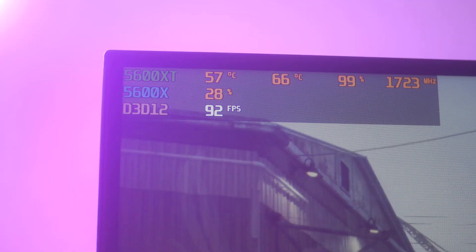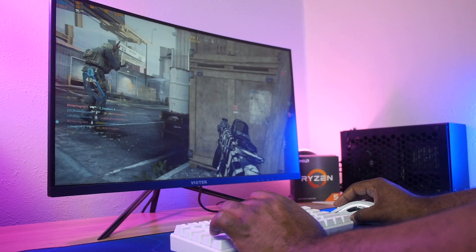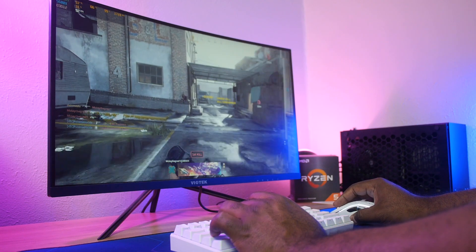When it comes to gaming, the numbers may not have shown massive improvements, but it was really the overall gameplay experience — the lack of stutters — that really made it that much more of a dope gaming experience.